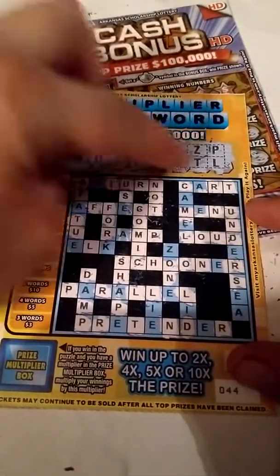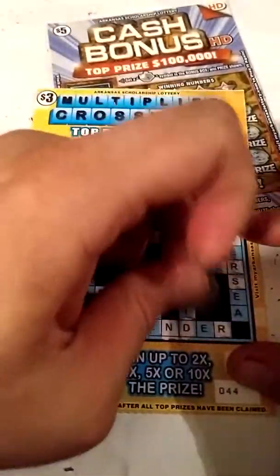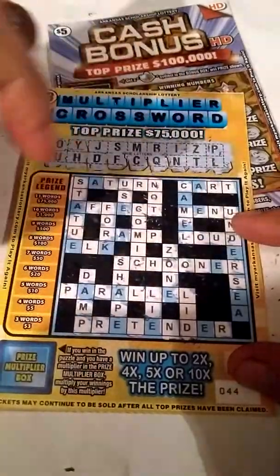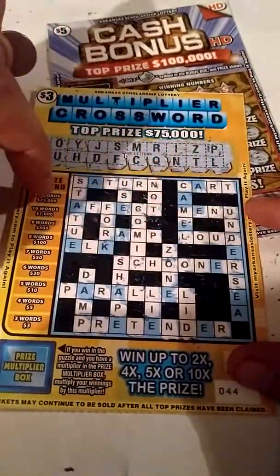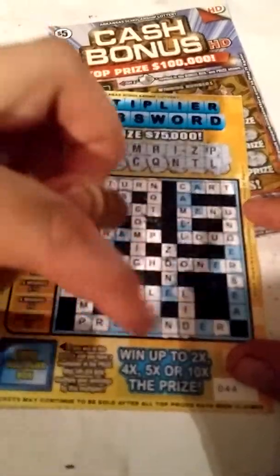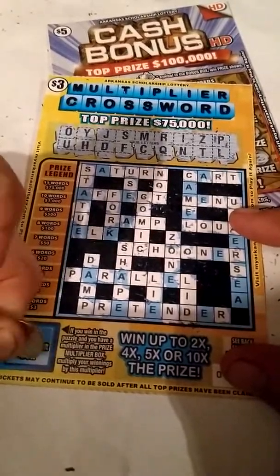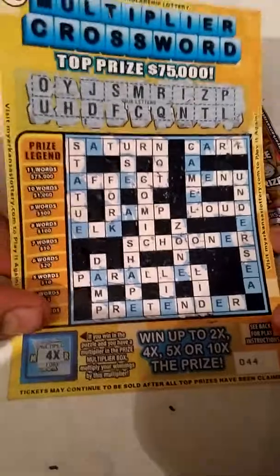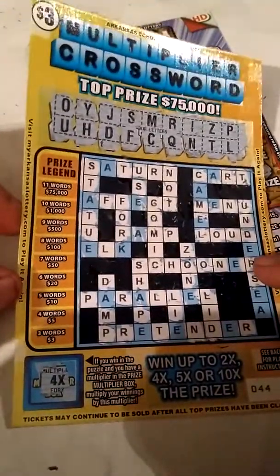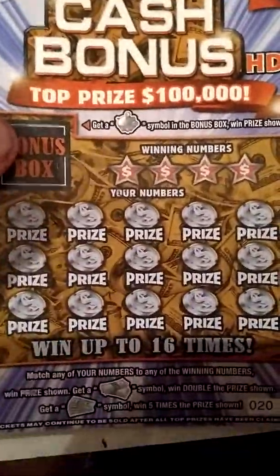Looks like a $3 winner because I don't see any A's. Wait — we got an A! We got 'lead.' We got four words — $5. It's easy to miss stuff on these tickets. Alright, I think that's it — four words, $5. Multiplier box: four times. Twenty dollar winner, folks! Twenty dollar winner. That makes up for some of those videos where we lost last week. Four times $5 is $20 — that's almost seven times on this ticket, and we got five times on the other ticket. We are on a roll!